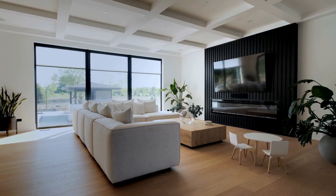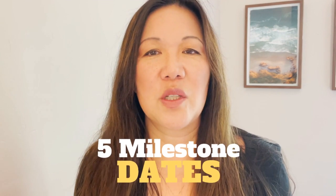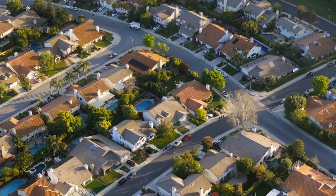So you've decided to put your house on the market. Now what? Not sure when to start? Selling your house is definitely something that you don't want to do on the fly. You want to plan and prepare and make sure that your house is market ready. So I'll break down five milestone dates before you put your house on the market.